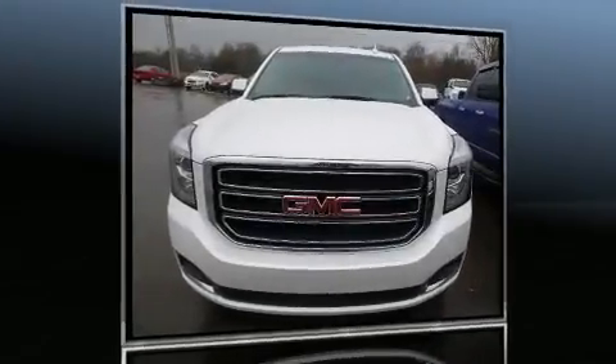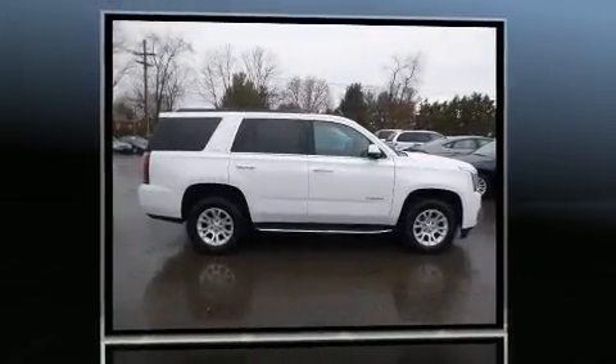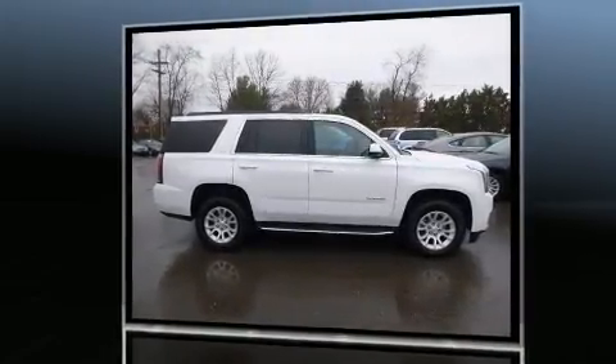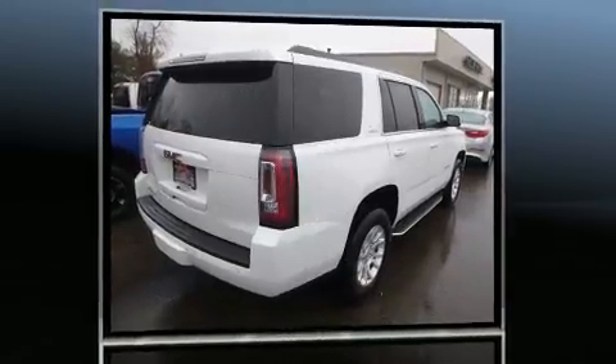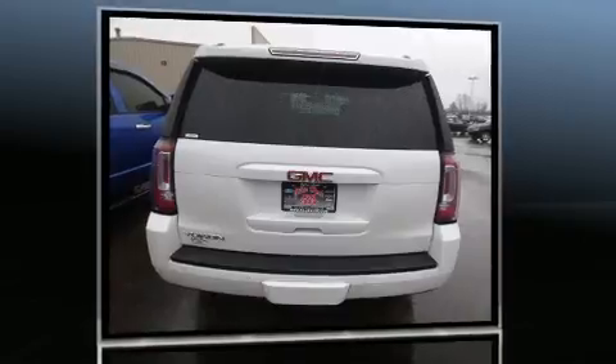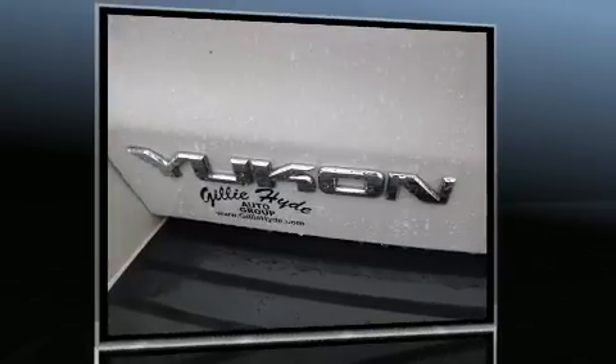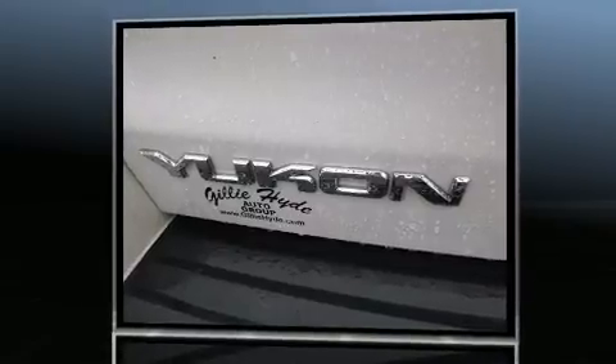You can expect a lot from the 2016 GMC Yukon. With just over 40,000 miles on the odometer, this four-door sport utility vehicle prioritizes comfort, safety, and convenience. Smooth gear shifts are achieved thanks to the powerful eight-cylinder engine, and for added security, dynamic stability control supplements the drivetrain.